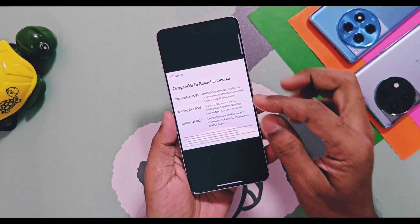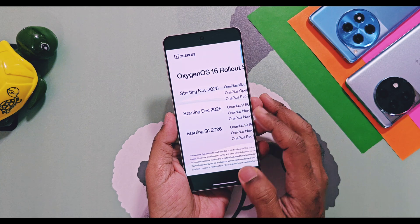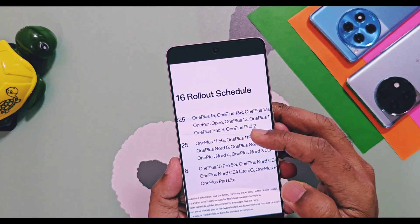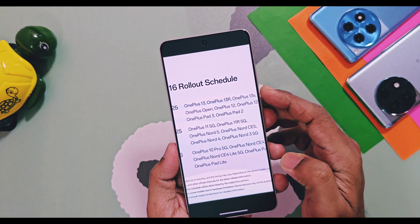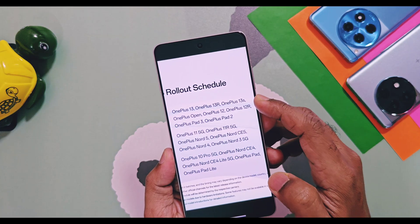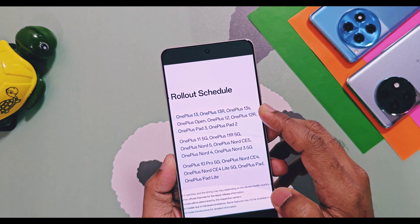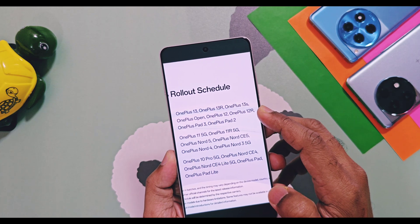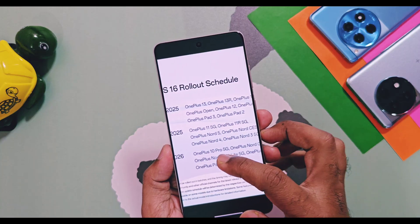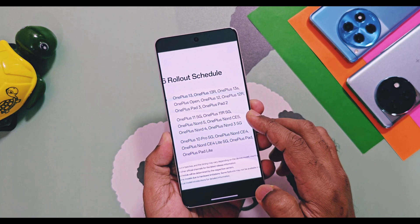After the launch event, OnePlus released an exact timeline for the stable OxygenOS 16 update schedule. The OnePlus 13, 13R, 13S, OnePlus Open, OnePlus 12, 12R, OnePlus Pad 3, and OnePlus Pad 2 will get stable OxygenOS 16 starting from November 2025 in different slots, before the end of November 2025. In December 2025, the OnePlus 11, 11R, OnePlus Nord 5, Nord C5, OnePlus Nord 4, and Nord 3 will receive stable OxygenOS 16 before the end of December 2025.